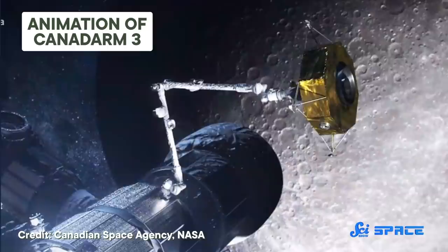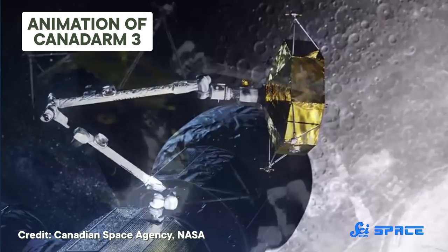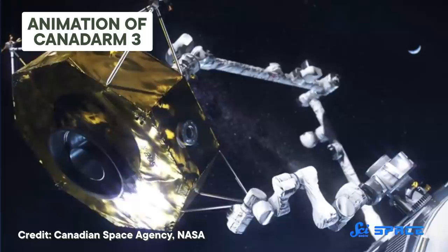Canadarms 2 and 3 are even more impressive than the original. A third joint was added to the shoulder, taking it from six to seven degrees of freedom, including the one elbow joint and the three wrist joints. Canadarm-3 can also rotate a full 360 degrees compared to the original's 160-degree reach, and can even automatically avoid collisions.